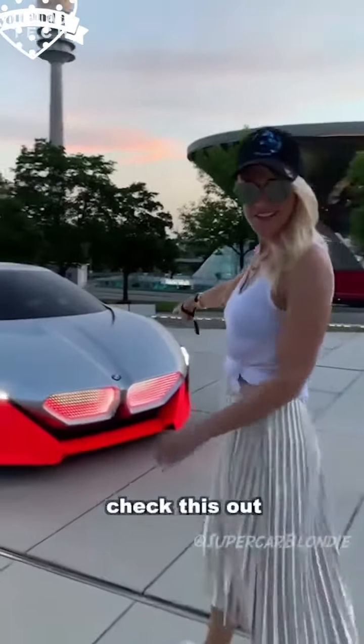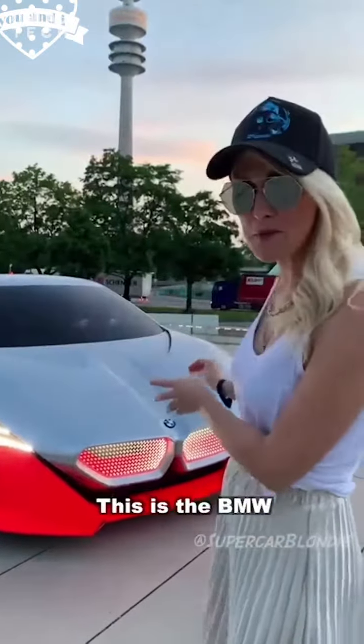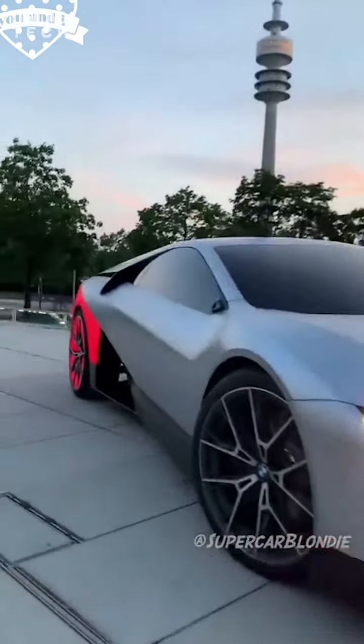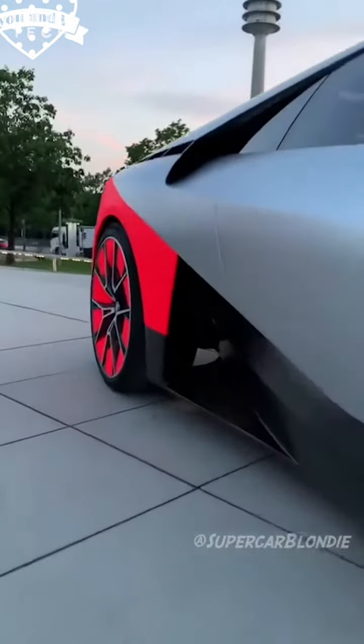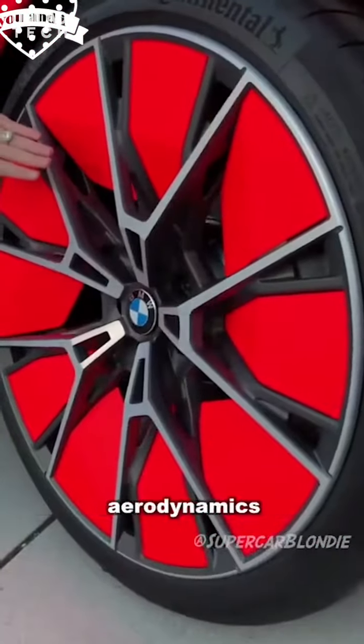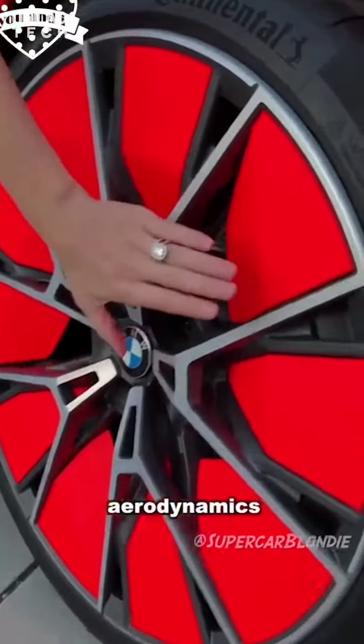Check yourself — this is the BMW Vision M Next. Laser wire lights in the back. These are covered for better aerodynamics, here in the back.